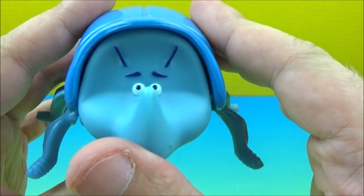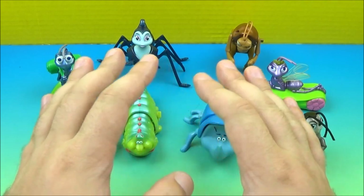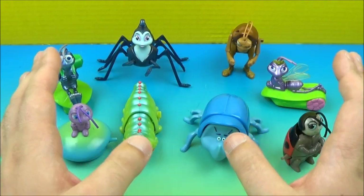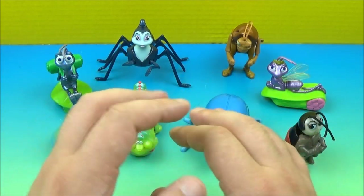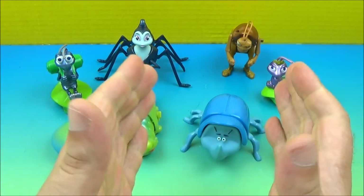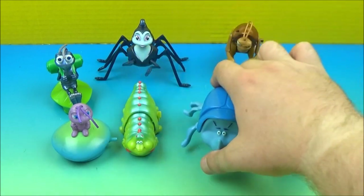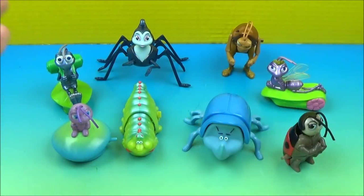There you go, that is Dim the rhinoceros beetle. That concludes another one of Jesse's toy reviews. This was McDonald's A Bug's Life Happy Meal set of eight, released back in 1998 — that's almost two decades old. We only had one problem: Rosie's wind-up wasn't working. Everything else was totally awesome. We've got Hopper with his crazy eyes, the ones on the leaves, and the rhinoceros beetle — my absolute favorite. Please stay tuned for more videos coming real soon.